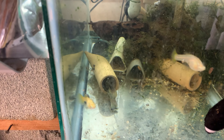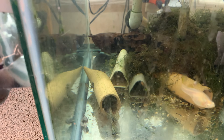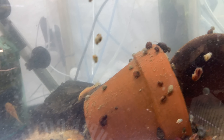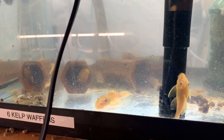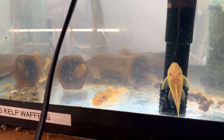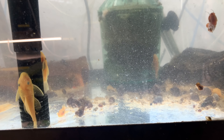Here are some long fin plecos and a gold cobra breeding project. Blue-eyed lemon plecos — lots of grow outs and no babies. I'm surprised — I thought for sure I'd have babies when I came back. We had a pretty good storm a couple of days before I left, and a drop in pressure usually makes them boom chicka boom boom.